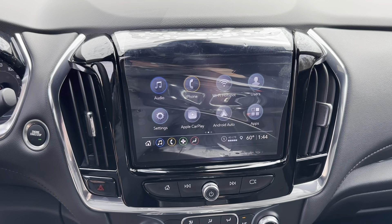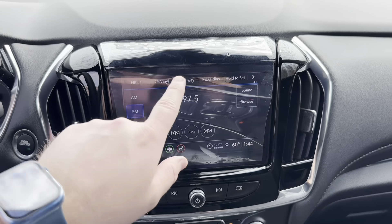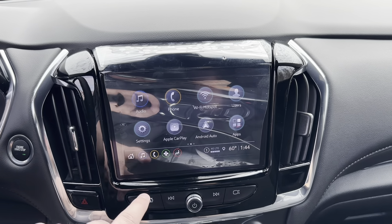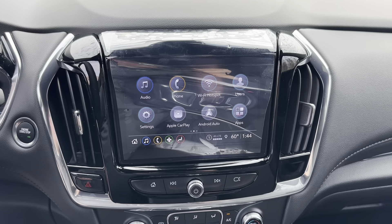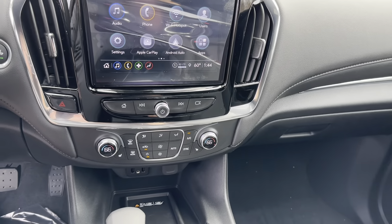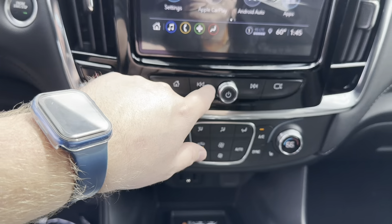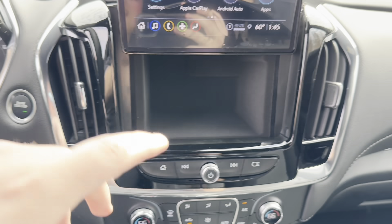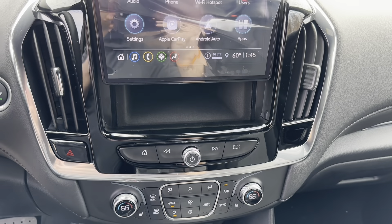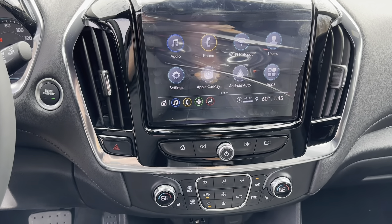That massive 8-inch touchscreen gives you AM, FM, and SiriusXM radio with the ability to save your favorite stations at the top. You also get Bluetooth, Wi-Fi hotspot, and both Apple CarPlay and Android Auto — which are both wireless now on the Traverse. There's also a hidden storage compartment that can be locked with a PIN in valet mode.